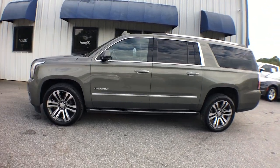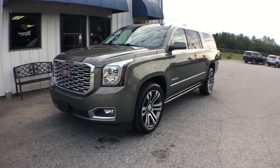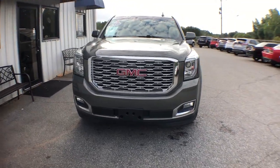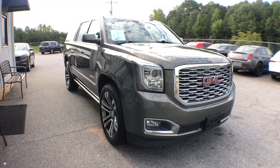You will love the features of this 2018 GMC Yukon XL. This exceptional Yukon XL delivers rugged performance, refined comfort, and plenty of room for passengers and cargo thanks to its extra-long wheelbase.